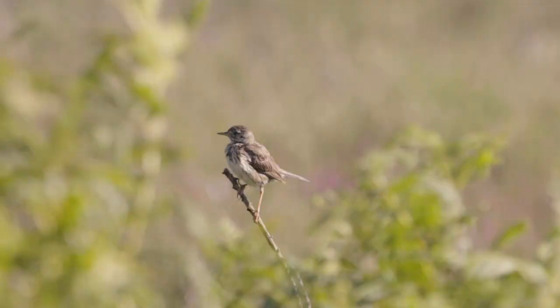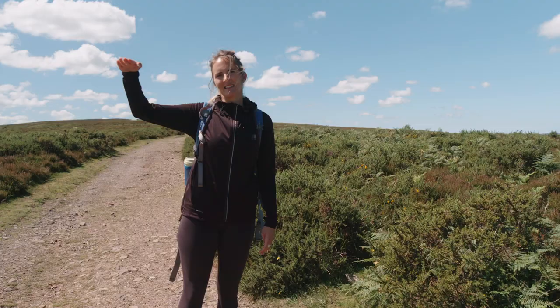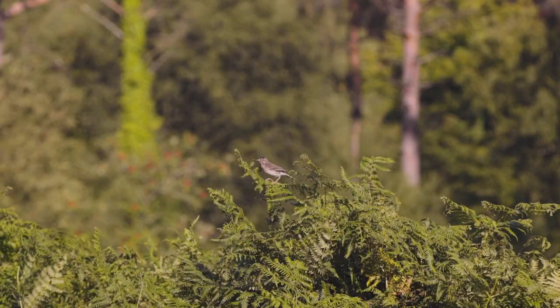Just seen a skylark just over there leading me away from its nest. You can tell that it's a skylark by its very unique pattern of flying - it almost climbs stairs as it flies at different levels.